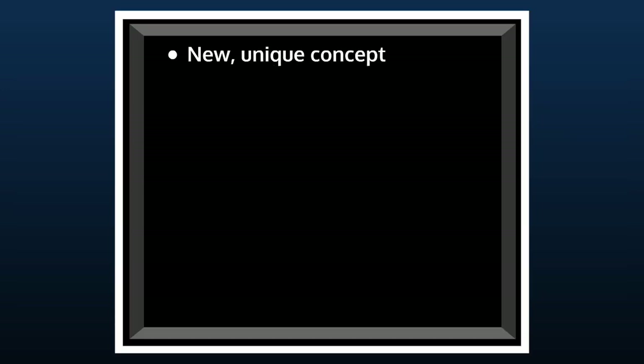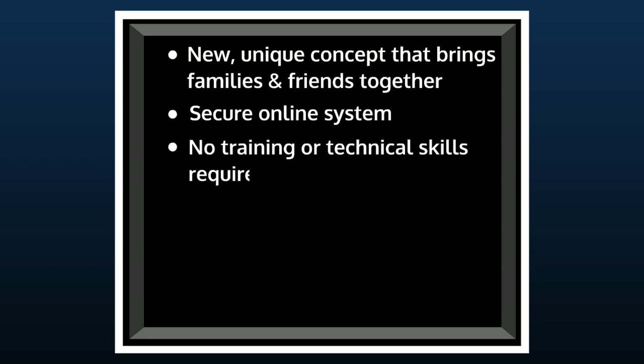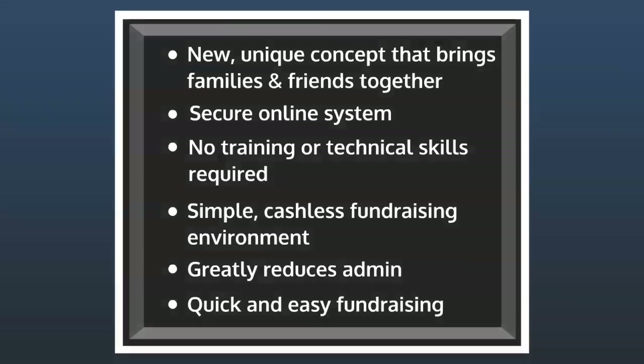There's just a small set-up fee, since all other costs are paid for by FunFlix with a portion of the profits generated. Our secure online system requires no training or technical skills, and provides an easy-to-use cashless fundraising environment to greatly reduce the administrative burden and make raising funds quick and easy.